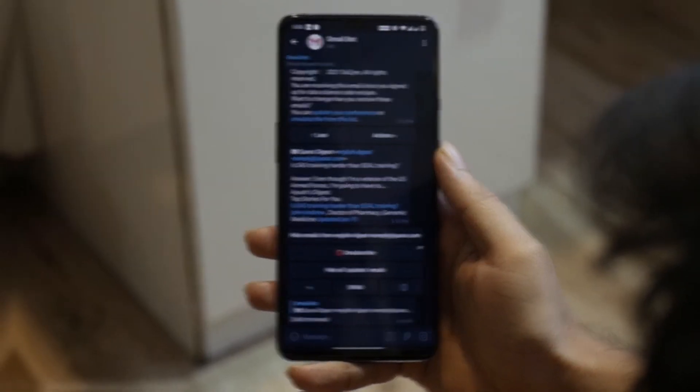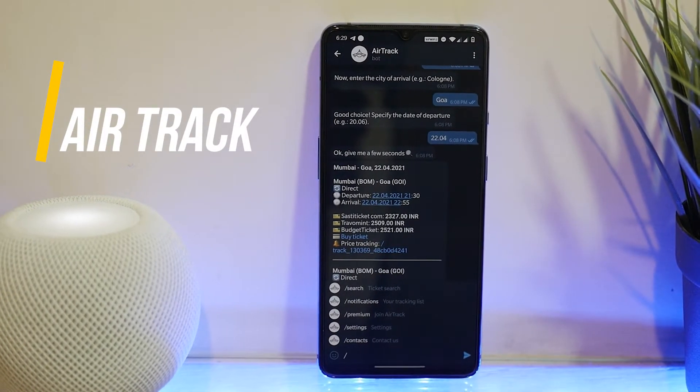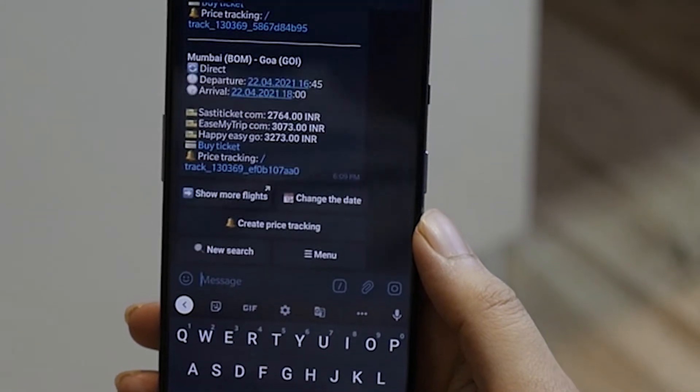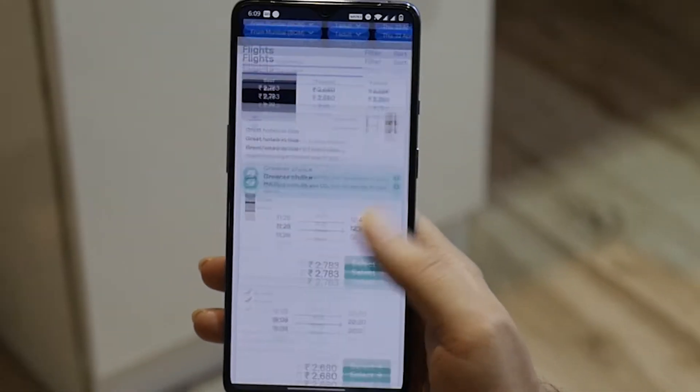For all the travelers out there, this is a bot that's sure to make your life easy and breezy. It's called AirTrack, and the name pretty much sums it all up. With the help of AirTrack, users can book international tickets on Telegram in a matter of minutes. AirTrack also tracks ticket prices for its users and notifies them as soon as the ticket price changes.